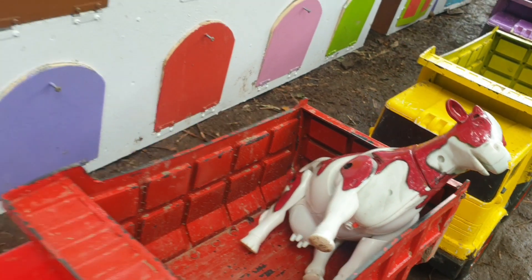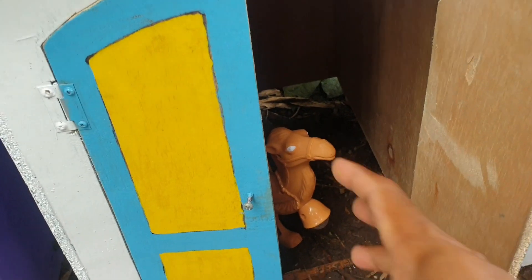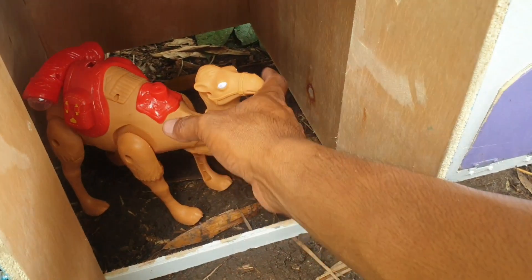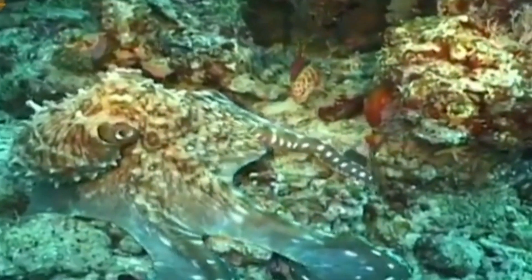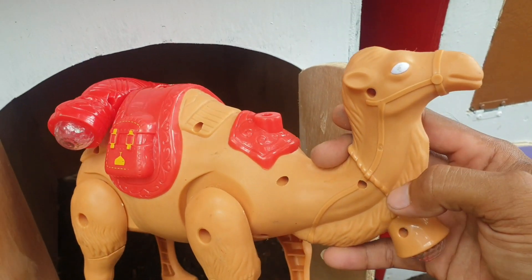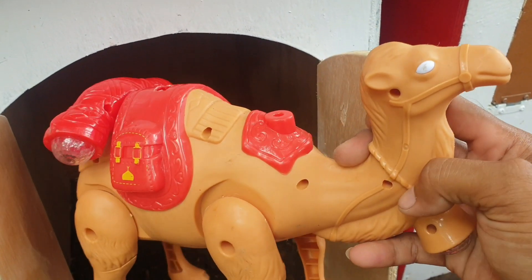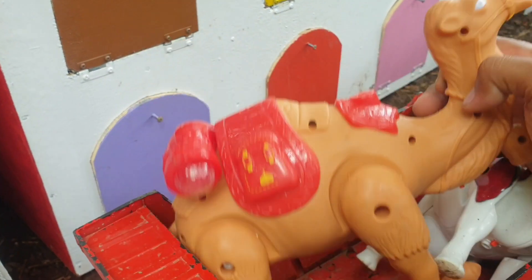Mantap. Lanjut lagi ke pintu warna biru dan juga kuning. Kira-kira hewan apa di sini? Wow, ternyata ada unta teman. Mantap sekali ya. Kita taruh ke truk warna merah. Amazing.